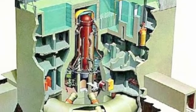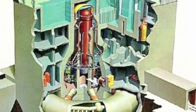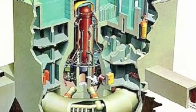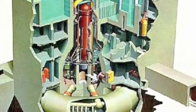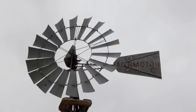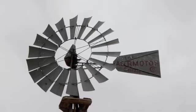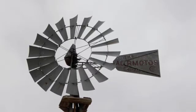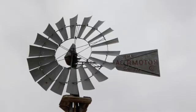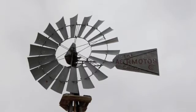I'm getting worried that our educational system doesn't value visual thinking. But we need the visual thinkers to figure out mundane mechanical stuff.